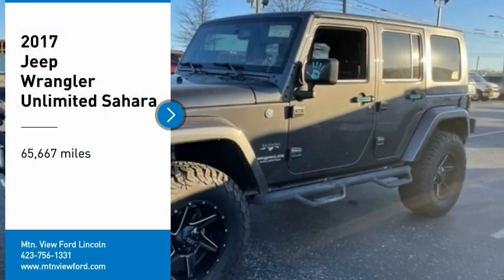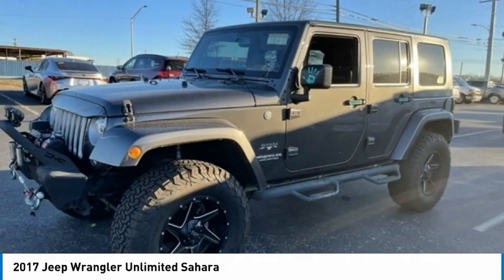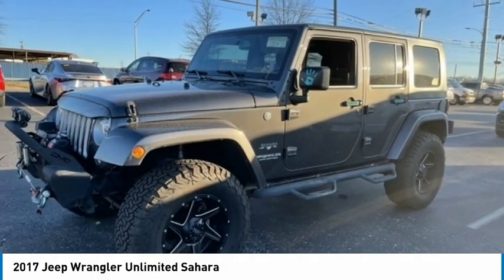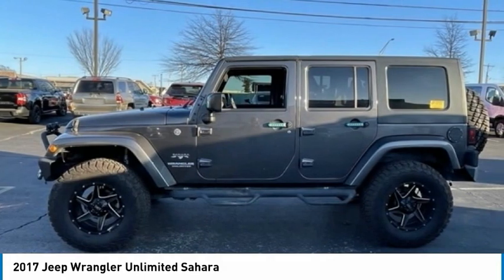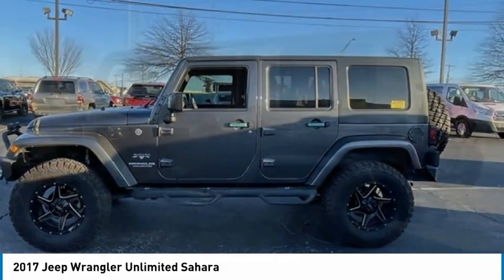Stop by and take a look at the 2017 Wrangler. Few vehicles are better off-road than a Jeep Wrangler. This is the one that started it all. Traceable to the original Jeep, the Wrangler is the very symbol of off-road capability.